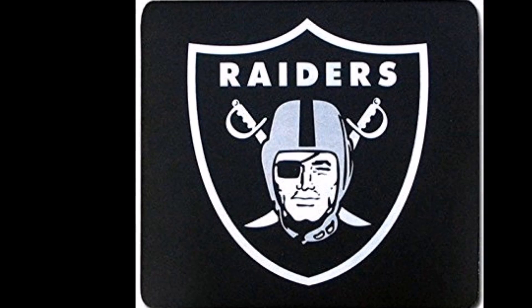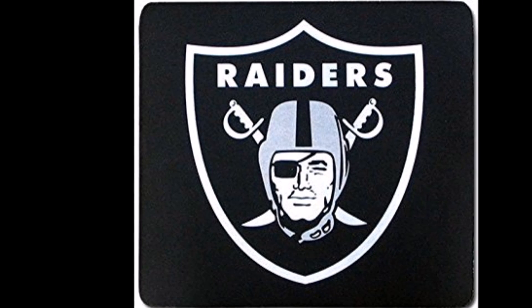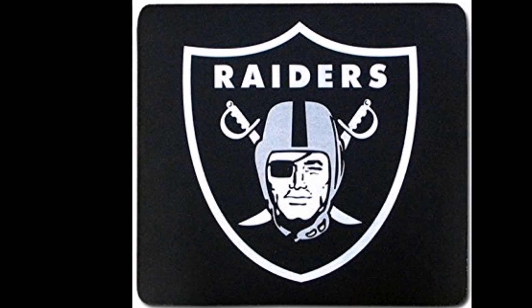Welcome to the Common Man Football Show. My name is James Coburn and I'm back. We're going to cover the Oakland Raiders 2018 NFL Draft Class based on analytics.